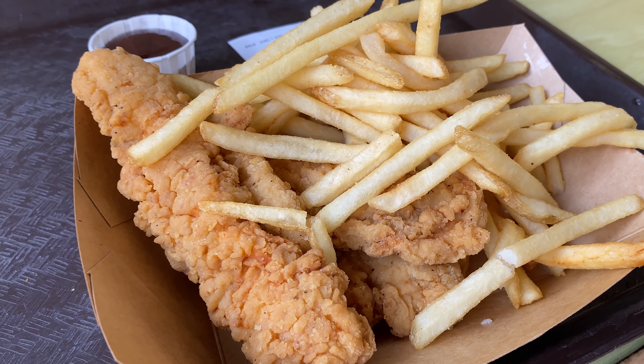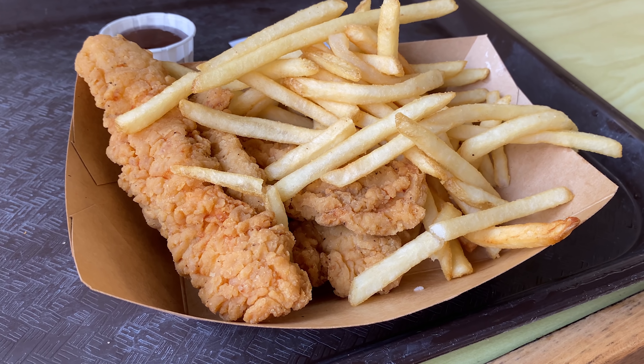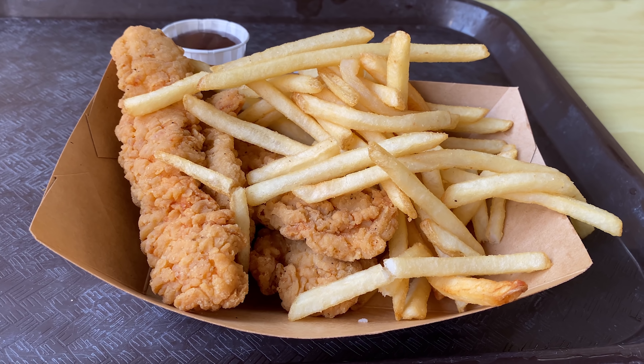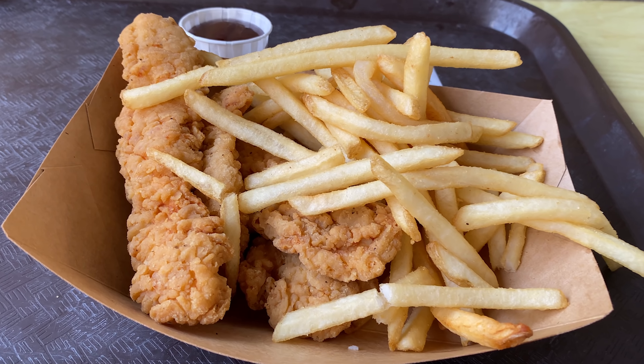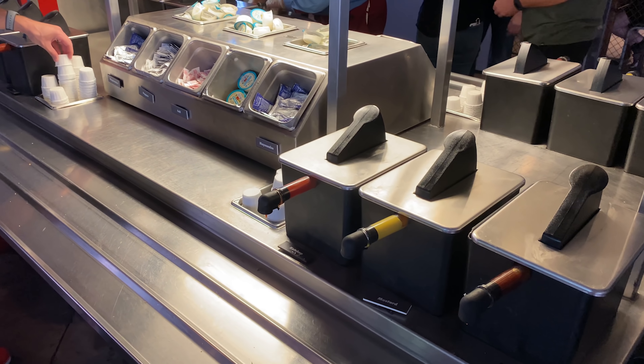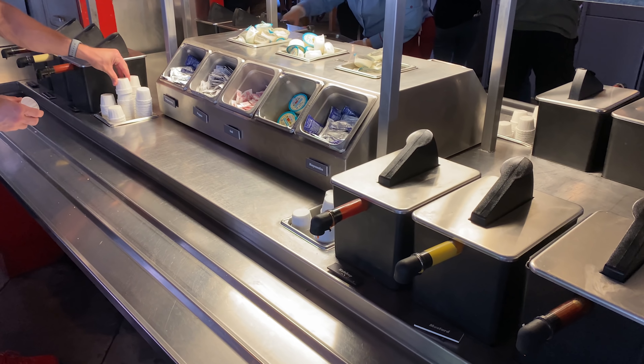The chicken strips are $9.99 and come with french fries. You can substitute the fries for carrot sticks if you're feeling healthier. There's a little sauce bar where you can get ketchup, mustard, or barbecue. My sauce of choice was the barbecue — I think it's Heinz, just a sweet barbecue with nothing really spicy about it at all.